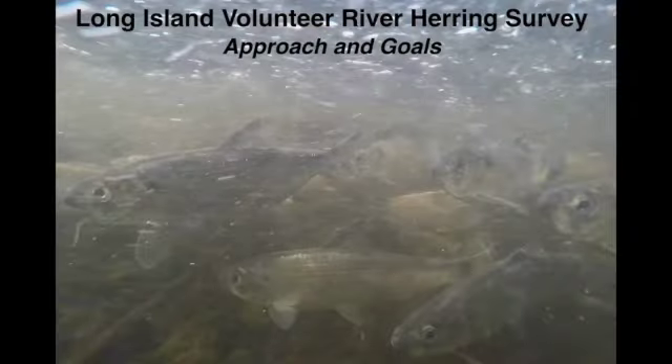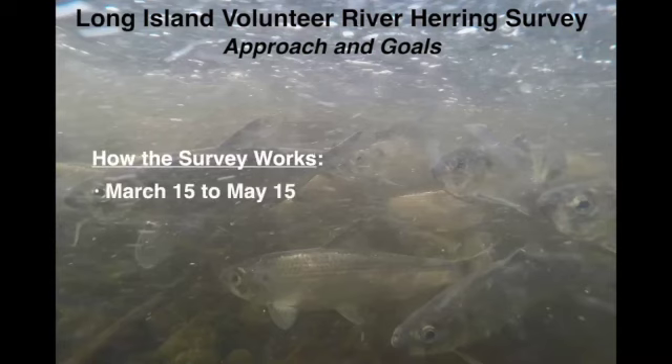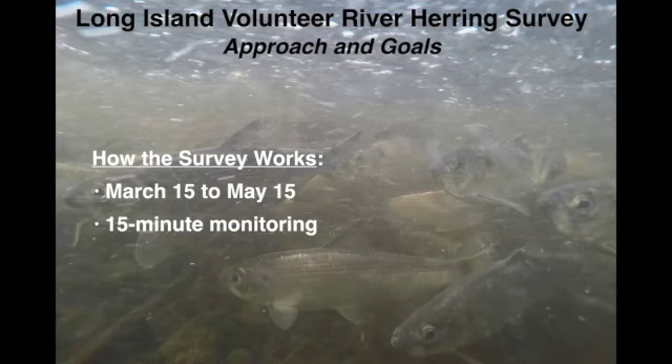Moving on to the survey — the approach and goals are pretty straightforward. It's a survey that gets volunteers out to look at streams from March 15th to May 15th. A very simple protocol: we ask that you stay at one location and monitor a spot for 15 minutes. You don't have to stand in the exact same spot — if you're at a spillway you can walk around and watch. It's amazing how many times, even when I know there's fish there, it takes a while for your eyes to adjust. You need to just stand there and give your eyes a chance to see what's in the water. We want to know what you're seeing — or not seeing.